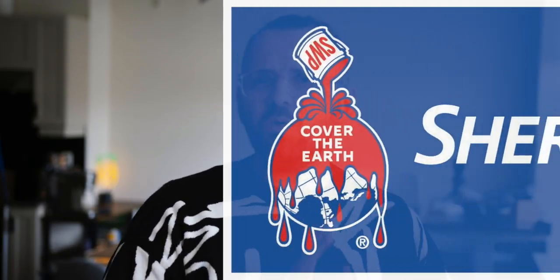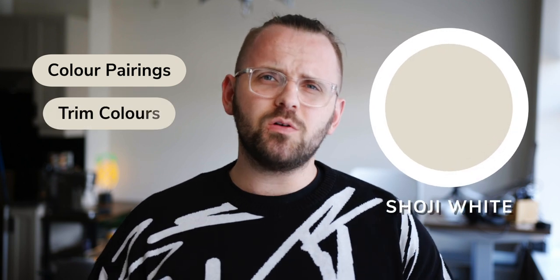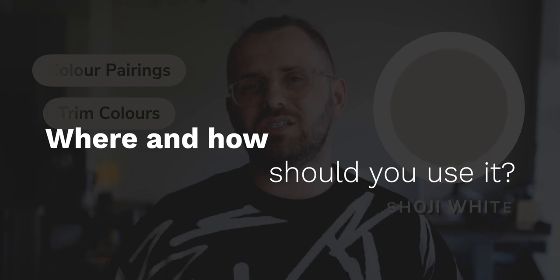We're back in the world of Sherwin-Williams with a flexible warm beige color that was indeed requested by one of you. Let's go over some great color pairings for Shoji White, a trim color or two, and finally we'll discuss how and where you can best use this color in your home. And will I deem it as a main color? You're gonna have to find out.